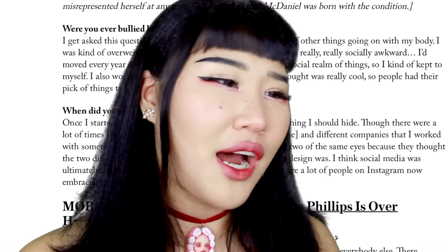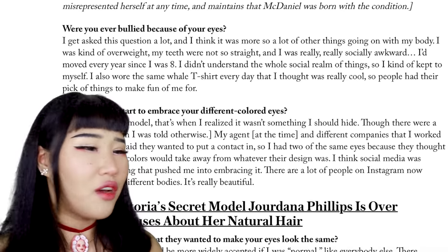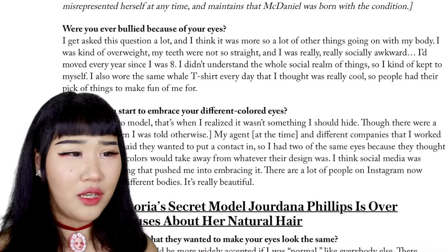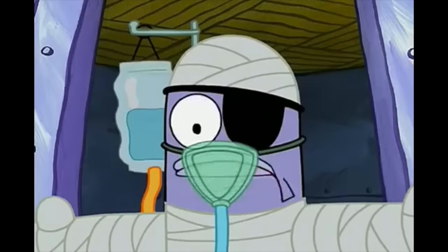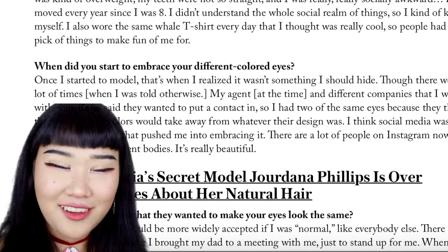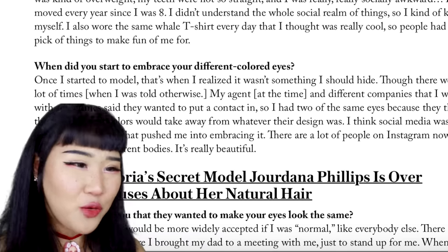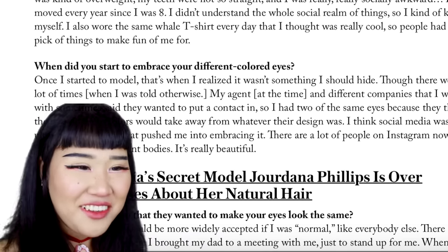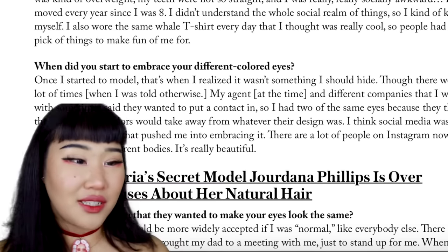Were you ever bullied because of your eyes? I get this question a lot. I think it was more so a lot of other things going on with my body. I was kind of overweight. My teeth were not so straight. When did you start to embrace your different colored eyes? Once I started to model, that's when I realized it wasn't something I should hide. I think social media was ultimately the thing that pushed me into embracing it.